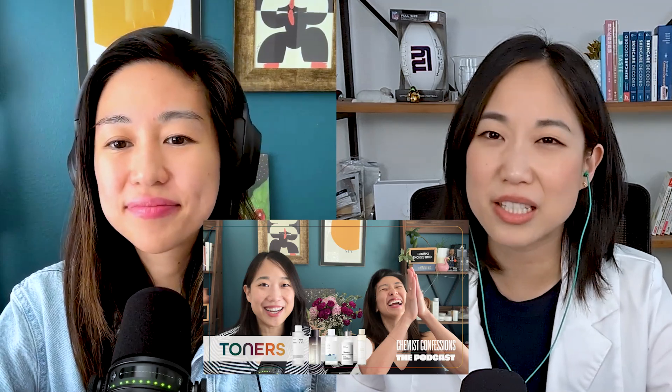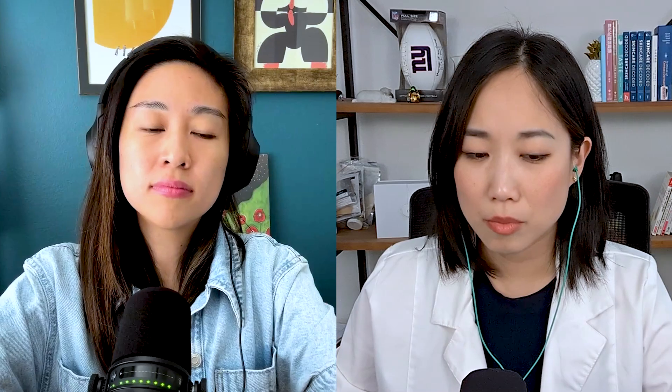The toners are in that category of — refer back to the toner episode. It doesn't hurt to try; it's a supplement to your routine. In particular, there is a mugwort essence you can find on Soko Glam. The one I recommend if you want to try mugwort is the brand literally called 'I'm From' — it's the 'I'm From Mugwort Essence.' This essence is actually just 100% mugwort, so it's a great place to try to see if it helps with breakouts.